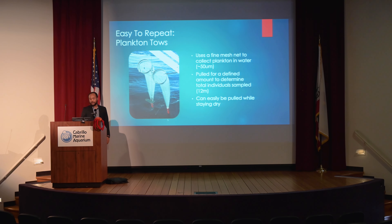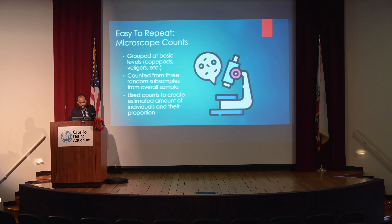On the easy-to-repeat requirement, we also had to use something we already had. We use a plankton net — a very fine mesh net that gets pulled through the water and traps plankton within it. The one we were using has a mesh size of around 50 micrometers, so extremely small stuff. We pulled it for a defined distance to determine the total individuals sampled across the entire volume. Most importantly, I can stay dry while pulling and collecting plankton — having to get into wetsuits or scuba gear is not fun and takes time.